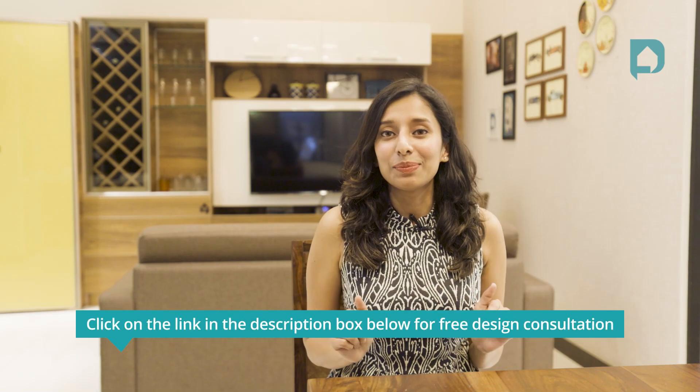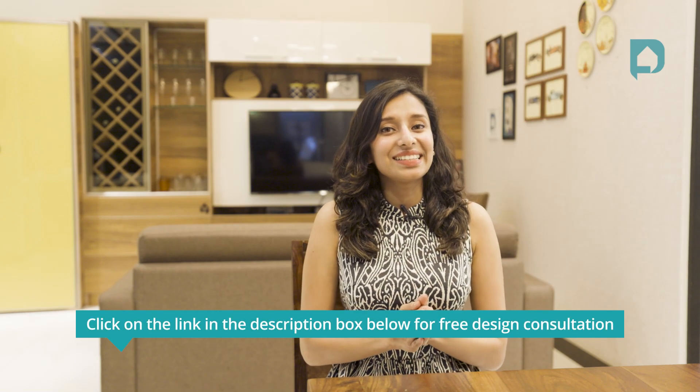That's all the styles we had for you today. You can visit any of our experience centers in Mumbai, Hyderabad, Chennai, and Bangalore to explore even more styles — a designer would love to show you around. Click the link in the description box below for a free design consultation. If you enjoyed this video, give us a thumbs up and comment below to let us know if you'd love to see a part two. Until next time, take care — see you all!